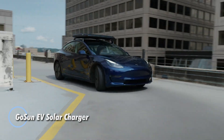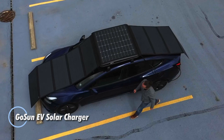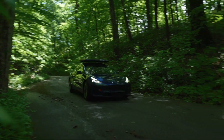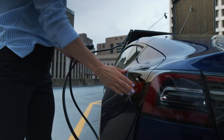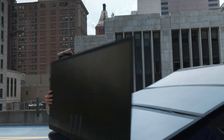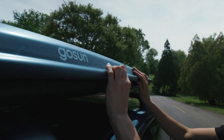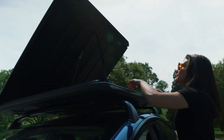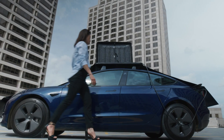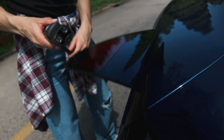The GoSun EV Solar Charger is an innovative solution for electric vehicle owners, designed to provide a sustainable and off-grid charging option. This portable solar charger harnesses the power of the sun to generate around 1,200 watts of solar power, allowing EV owners to charge their vehicles anywhere without relying on traditional power sources. Equipped with high-efficiency solar panels and a robust battery storage system, it ensures users can maintain their vehicle's charge even in remote locations.